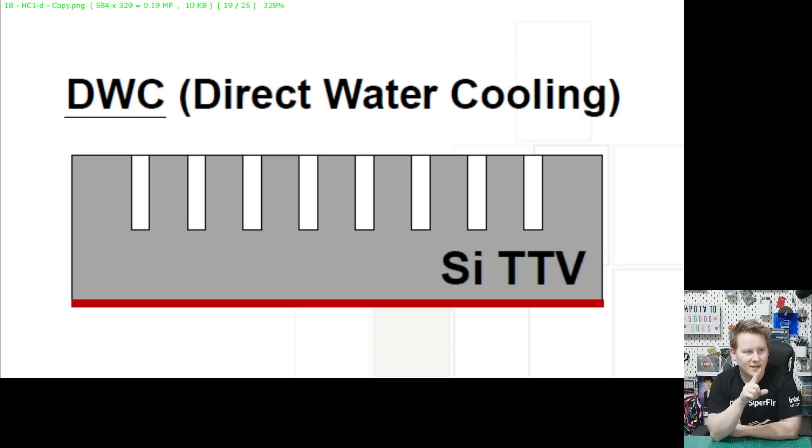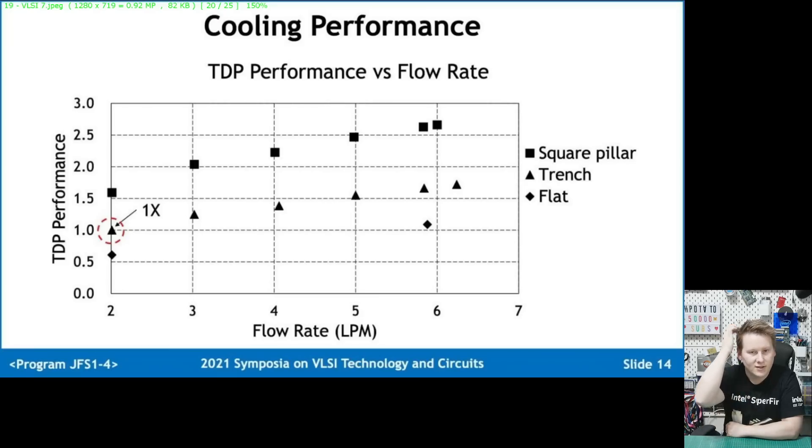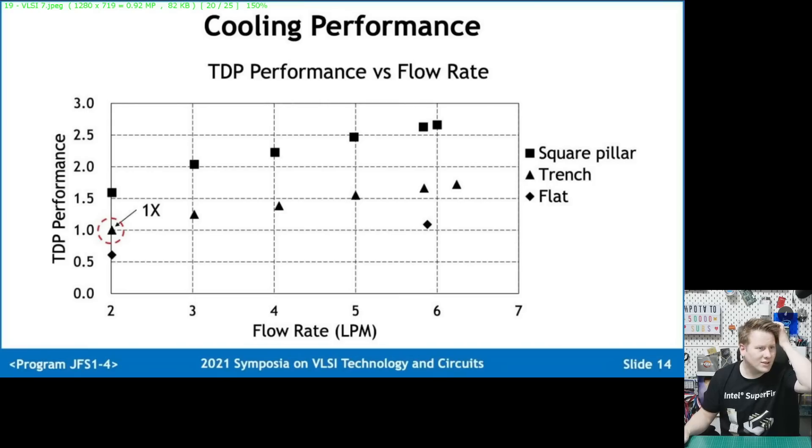The other aspect is the trench design itself. In 2D cross-section you can see fairly straightforward trenches going down. TSMC also tested pillars — where most of the silicon is cut away and you're left with a few pillars through which water can flow. Square pillars are plotted as squares, trenches as triangles, and a flat with no etching as diamonds. Using a simple trench at 2 liters per minute, or a square pillar at 6 liters per minute, you can get about 2.6 kilowatts of cooling performance.